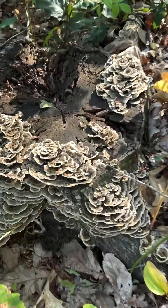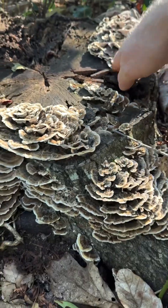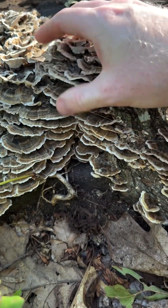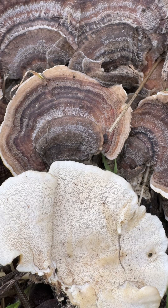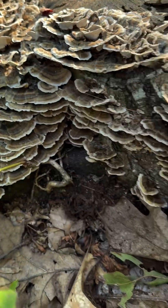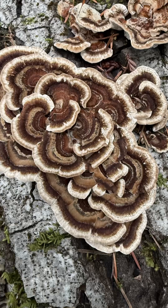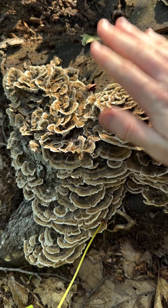There's a huge flush of turkey tail all over this log. You can always tell it's a turkey tail because it'll have little white pores underneath. If it's smooth and orange it's Stereum, but Trametes versicolor — which is what this is — can have a lot of different colorations. It can be kind of blue, kind of brown, orange — all sort of all over the map.